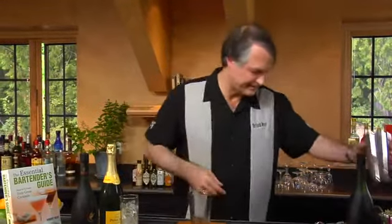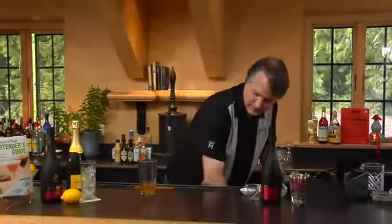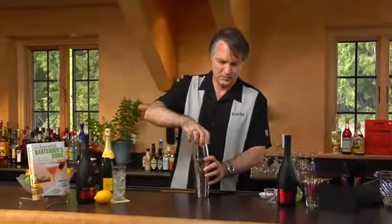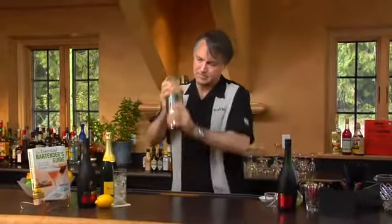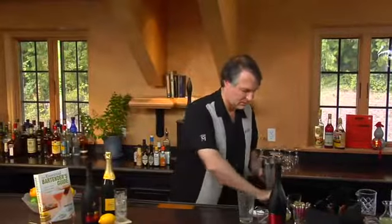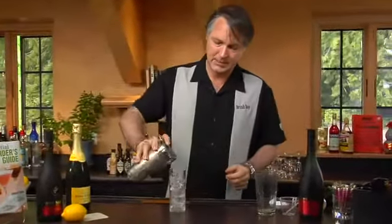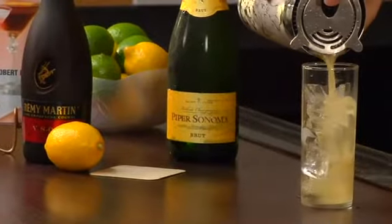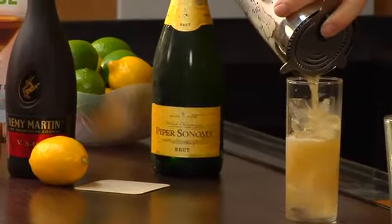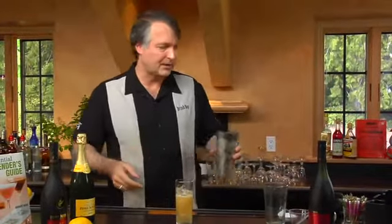We're now going to shake this up with ice, then strain it into an ice-filled Collins glass. You'll sometimes see this done in a champagne flute, which is kind of the normal way of doing it these days. However, the original way would have been in something like a Collins glass.